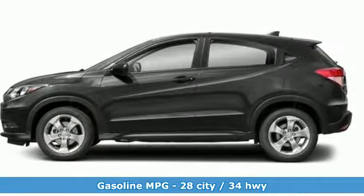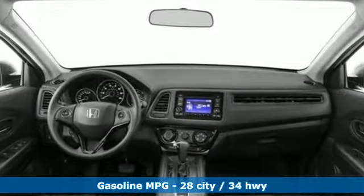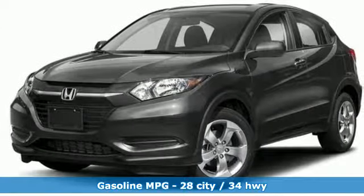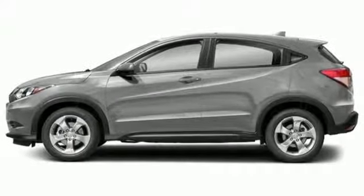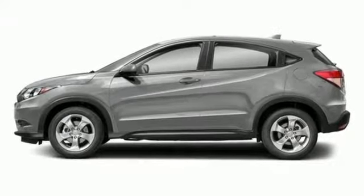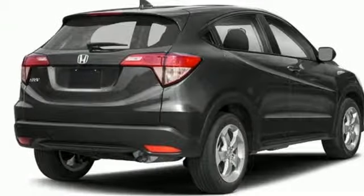Inline four-cylinder engine, air conditioning, external memory control, manual telescoping steering column, power windows, auxiliary audio input, aluminum wheels, multifunction steering wheel, and automatic transmission. Take it for a test drive today.